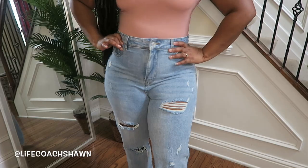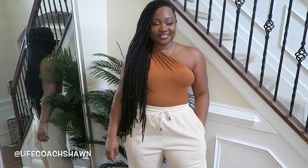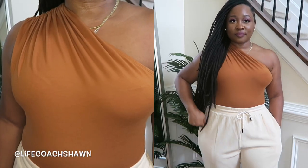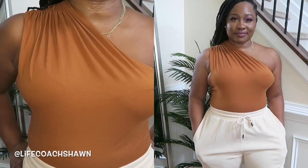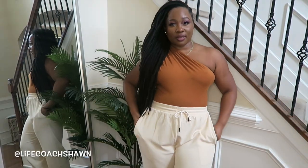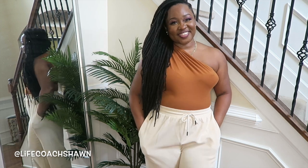Next I have this beautiful little bodysuit in a really pretty brown color. I like that it has ruching at the shoulder, and it snaps at the bottom. I think this would look good with your browns, tans, creams, and beiges. I actually put it on with a pair of lightweight joggers — so cute. I'm loving brown on brown skin.